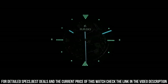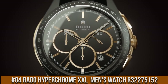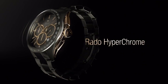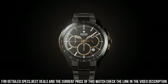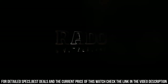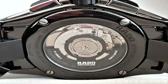Number 4: Rado Hyperchrome XXL Black Dial Ceramic Chrono Automatic Men's Watch R32275152. Item Shape Round, Dial Window Material Type Sapphire Crystal, Display Type Analog, Case Diameter 45mm, Case Thickness 13mm, Band Material Stainless Steel, Band Width 45mm, Band Color Silver, Dial Color Gray, Calendar Date, Item Weight 14.4 oz.